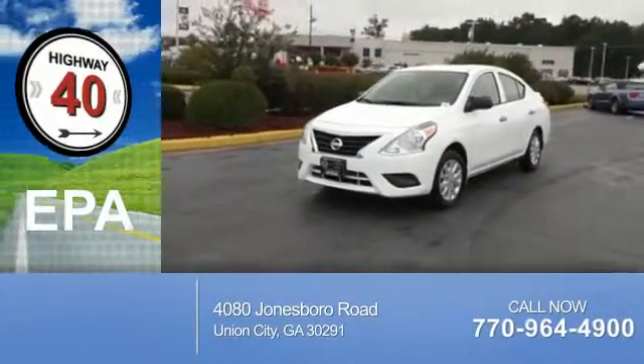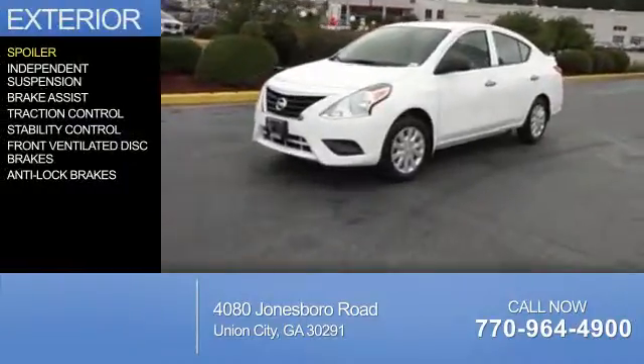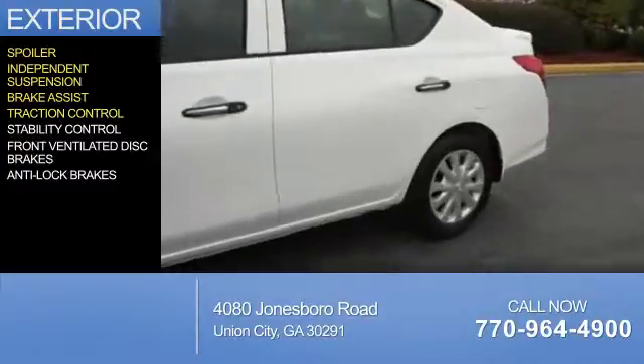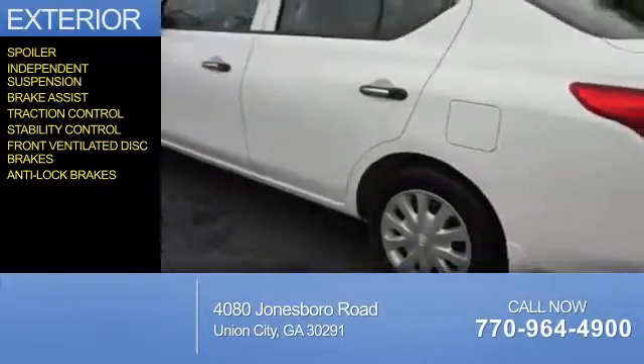Great fuel efficiency saves you money by requiring fewer trips to the gas station. The features include a spoiler, independent suspension, brake assist, traction control, stability control, front ventilated disc brakes, and anti-lock brakes.